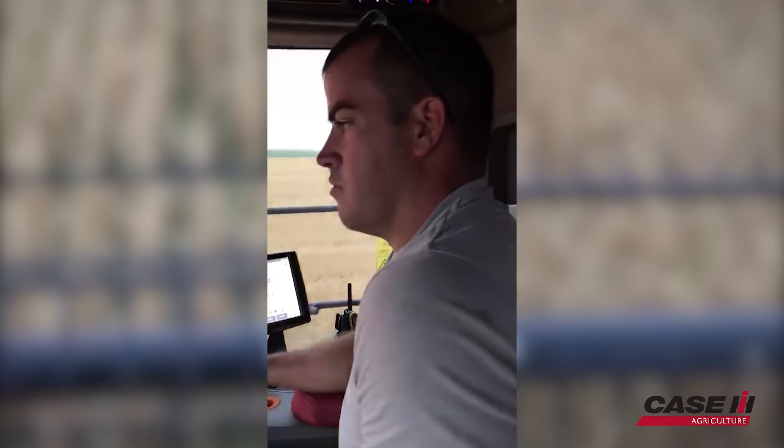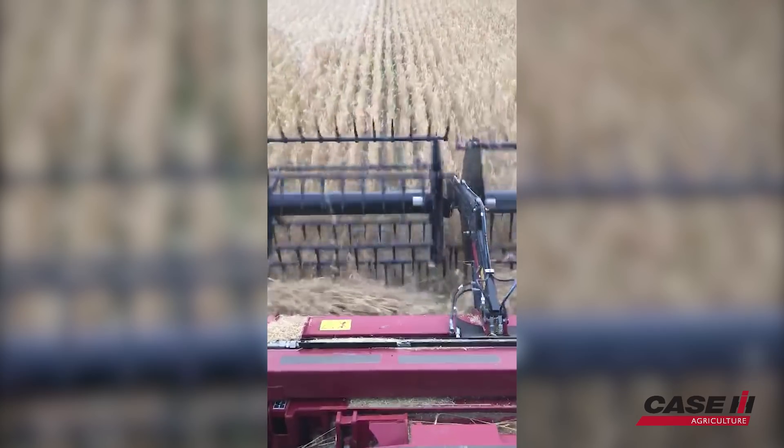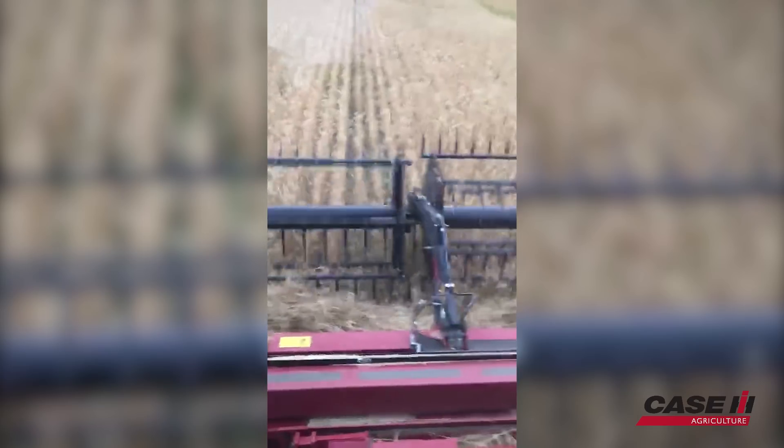We're out here in Colby, Kansas with Mr. Bartlett. He's running our 8250 combine with our 3261 draper head. So what are your thoughts after running the machine for an afternoon? The machine's a hog.